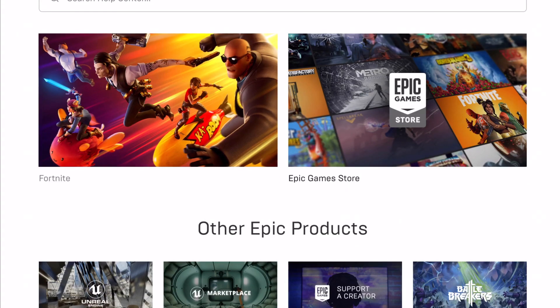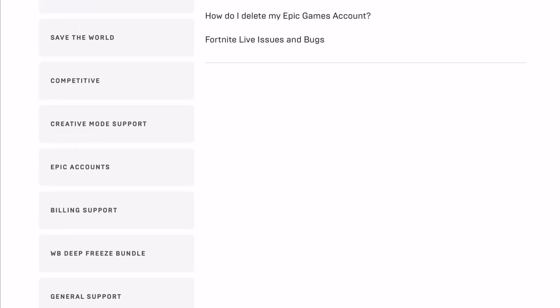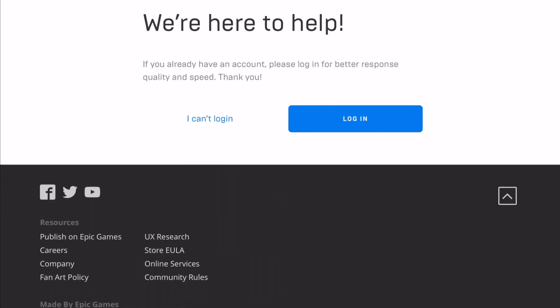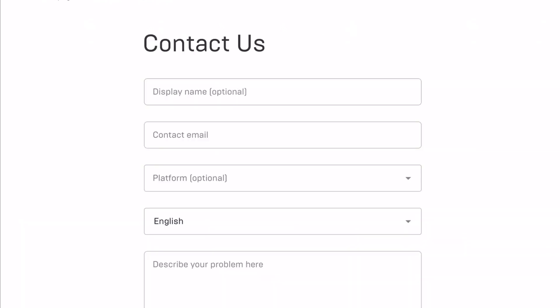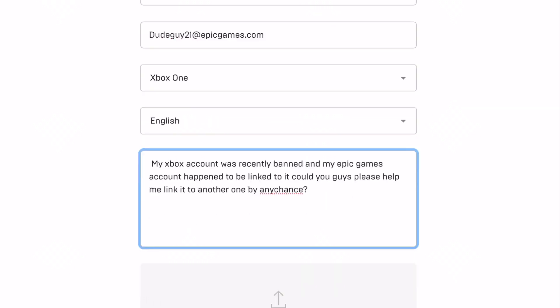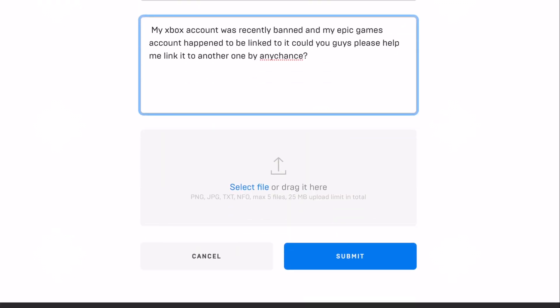You'll notice how it looks a little different — they just updated it. Click on Fortnite, go all the way down, and it should say Contact Us. Once you click on Contact Us, it'll say Login. You want to log in, and it'll give you the form. I filled this out with my issue: my Xbox account was recently banned and my Epic Games account has been linked to it. Could you guys please help me link it to another one? You can put what your issue is and they'll help you resolve it — just click Submit.